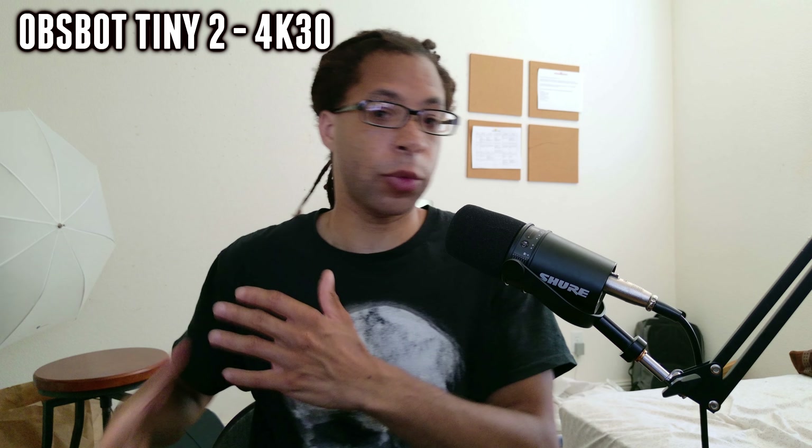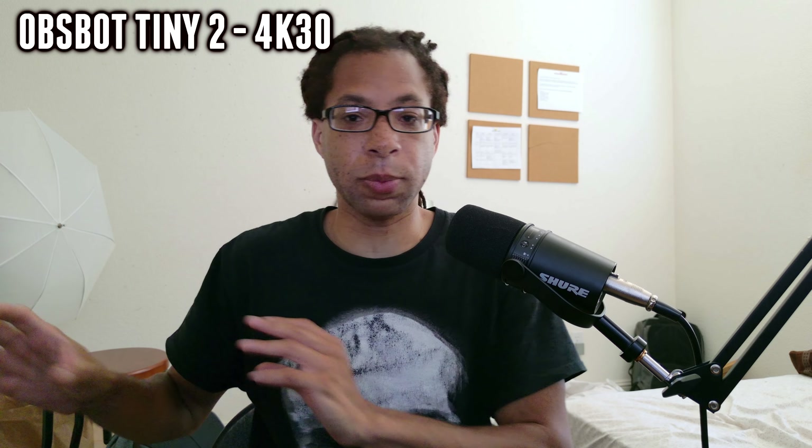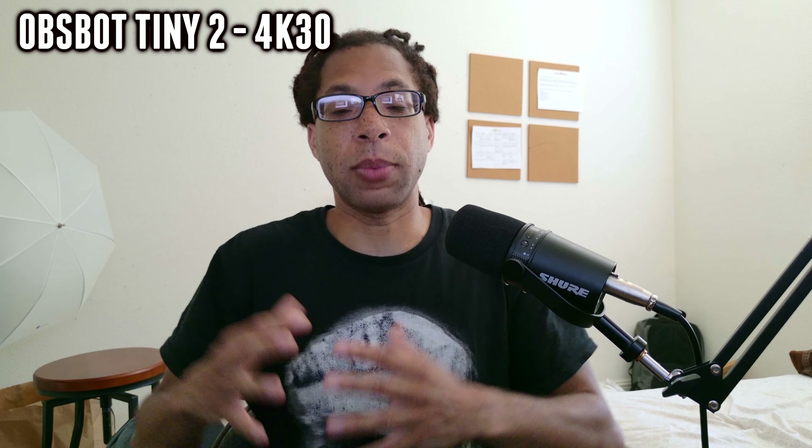In daylight only, I do like the overall image of the OBSBOT Tiny 2. However, when it comes to post-processing, I do think the Insta360 Link does a better job — just for that kind of artificial HDR effect, it's able to make the shadows a little bit brighter. This one still has some grain in low light, and the sensor is not really that huge. It is keeping the wall in the back from blowing out completely, though. Overall good, but not great low light performance.